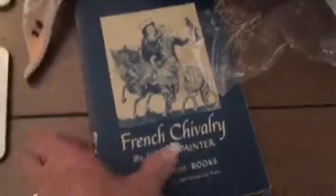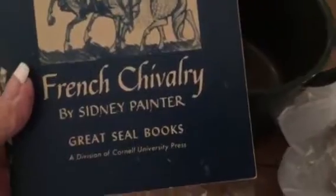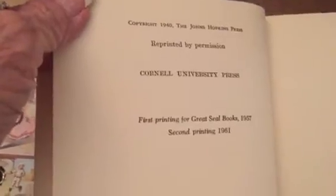And then I got this seashell, and this is going to be hooked up with some bling. Love it. And then I got this book — 'French Chivalry' by Sidney Painter. I thought it was from 1957 but let me see — it's 1961.